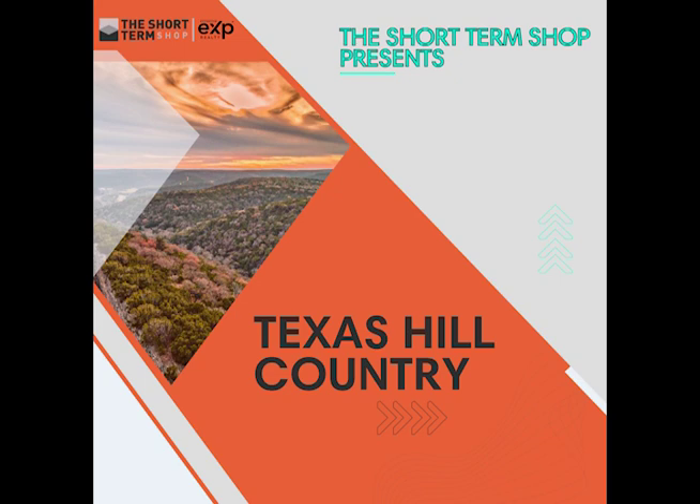Hey guys, welcome to the Short Term Show special episode series on one of my favorite markets of all time, the Texas Hill Country. We're going to do a 10-episode deep dive on investing in the Texas Hill Country.